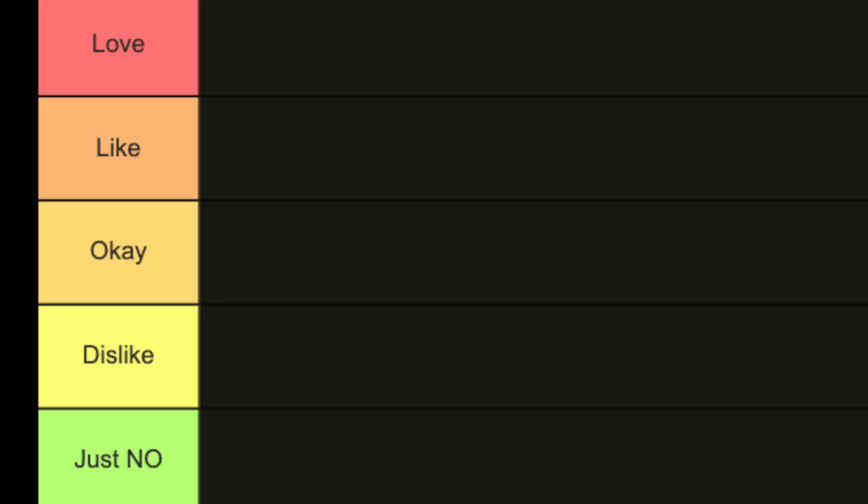Hello, welcome to the channel. Today, we're going to be ranking Doc Martens collaborations. Doc Martens has done a lot of different collaborations, and in this video, we're going to use a tier list to rank each one found on their website. The highest tier is what I love, then what I like, then okay/neutral, then dislike, and finally just no — things I probably won't even spend my time on. Let's get into it.